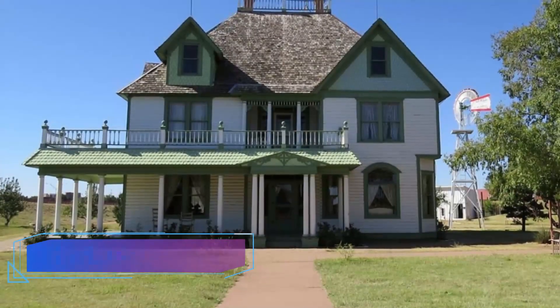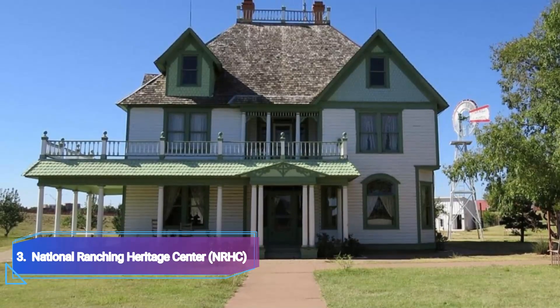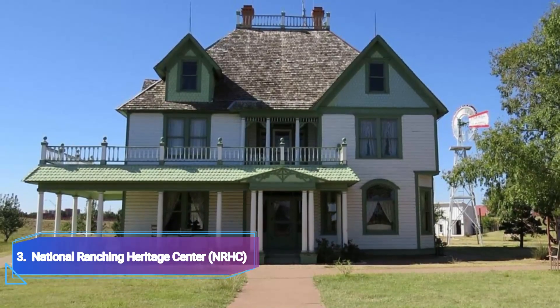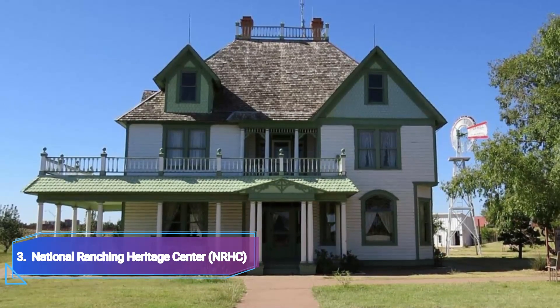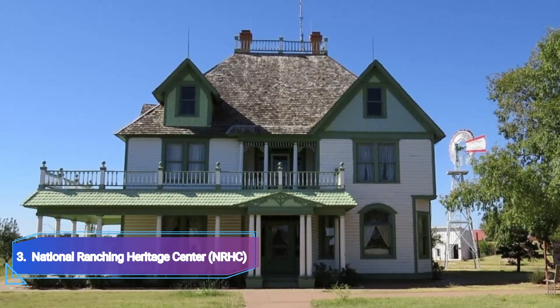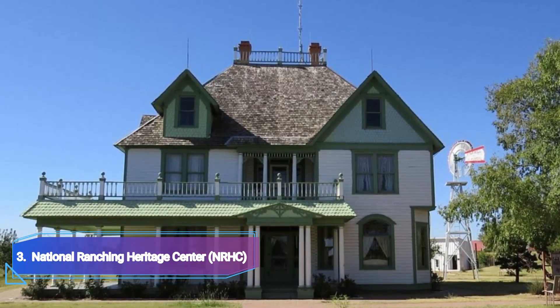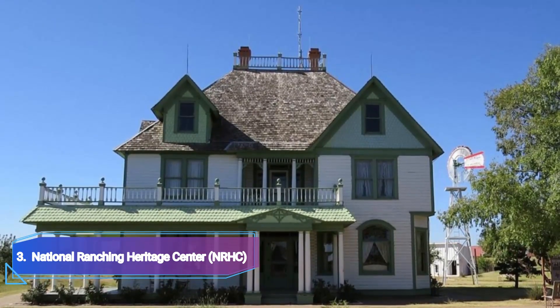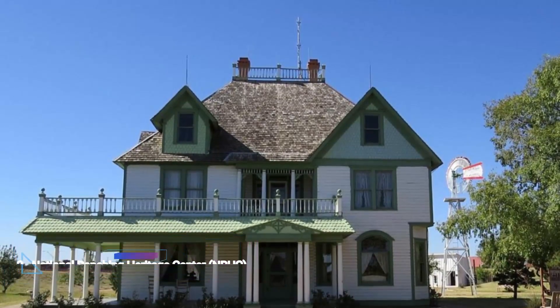Number 3: National Ranching Heritage Center. The National Ranching Heritage Center presents a distinctive view of the development of ranching and the Western architecture that went along with it. There are 49 historic buildings from the 1780s to the 1950s on show in this complex. The buildings were all moved here from other counties, with the exception of one. The oldest structure shown is a copy. The structures are arranged chronologically.